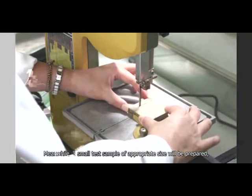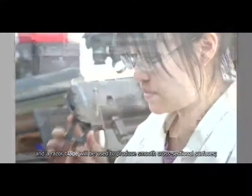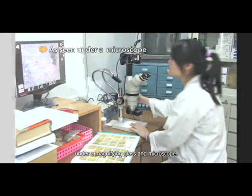Meanwhile, a small test sample of appropriate size will be prepared and a razor blade will be used to produce smooth cross-sectional surfaces. The cell structure of the sample will then be further examined under a magnifying glass and microscope.